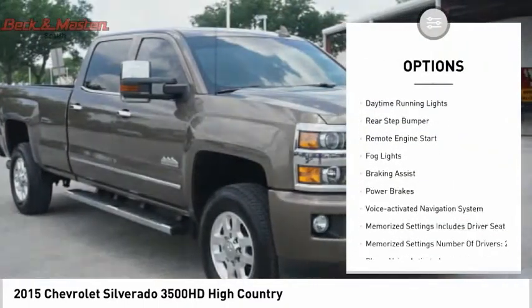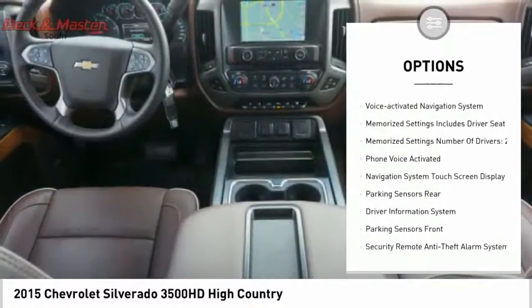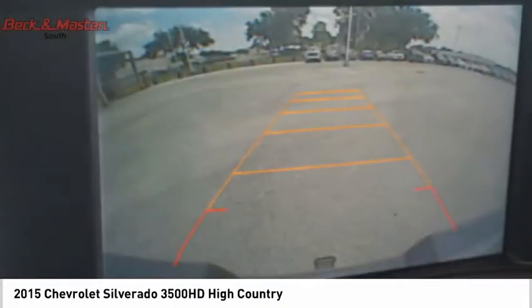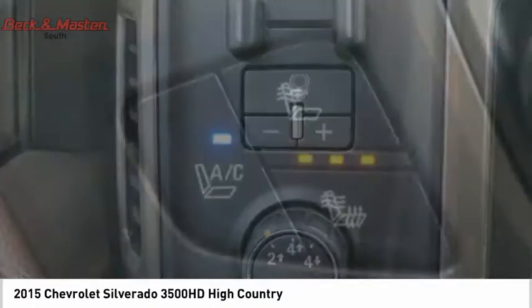Stability control. Roll stability control. Daytime running lights. Rear step bumper. Remote engine start. Fog lights. Braking assist. Power brakes. Voice activated navigation system. Drive away with a great deal on this vehicle — call or stop in today.